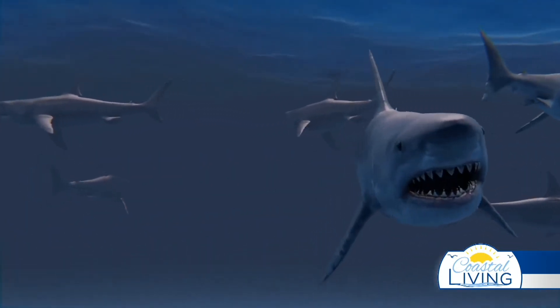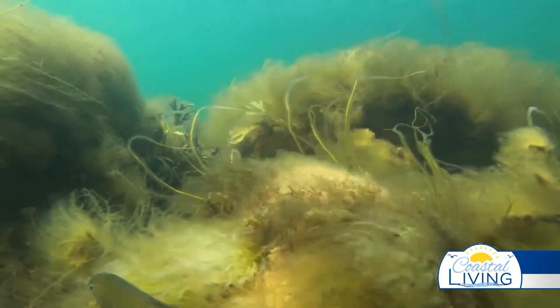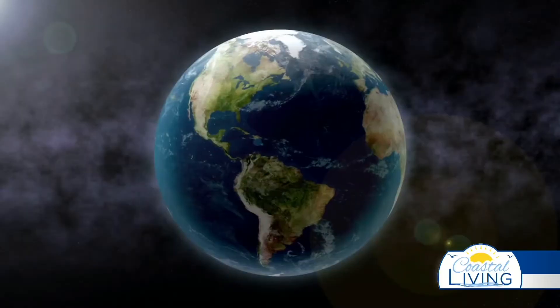Did you know there's intergalactic seaweed? Seaweed patches grow so large you can see them all the way from outer space.